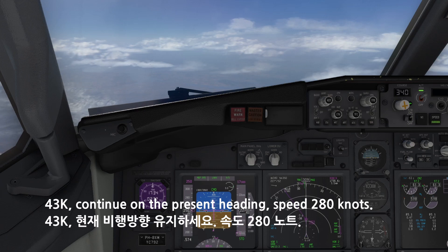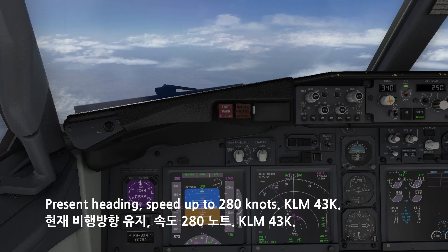4-3-Kilo, continue on the present heading, speed 2-8-0 knots. Present heading, speed up to 2-8-0 knots, KM-4-3-Kilo.